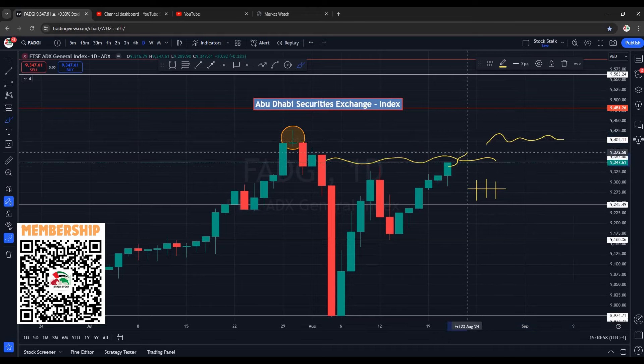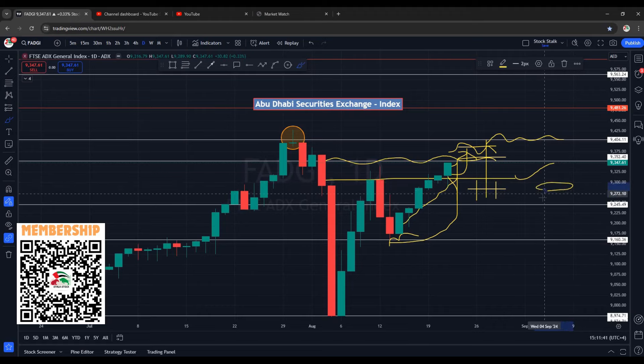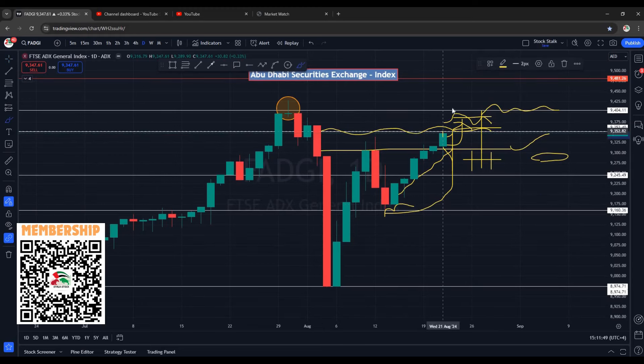The important area of resistance now is at 9350 to 9400 points. If market enters this zone there are chances of some correction, as the rally has started from 9160 and we are seeing six green candles back to back — market did not come down for any retracement. So there are chances, if it enters this zone, that we might see it go sideways or see a rejection candle. Support zone is now established at 9300 points. If this fails to hold, the next support area is at 9275 to 9280 points. Overall, ADX market is looking picture perfect with very good chances of continuation to the upside.